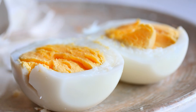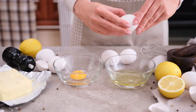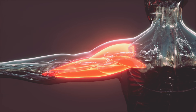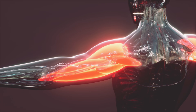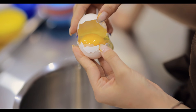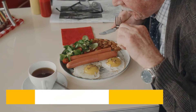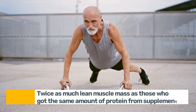The myth that yolks are bad for you has officially been debunked. Why? Because the yolk contains vital nutrients like vitamin D, omega-3 fatty acids, and phosphatidic acid — a natural compound that activates mTOR, the master switch for muscle growth. As we age, this switch becomes harder to turn on, which is why whole eggs are such a powerful food for older adults. In a 12-week study, seniors who ate three whole eggs daily gained nearly twice as much lean muscle mass as those who got the same amount of protein from supplements.